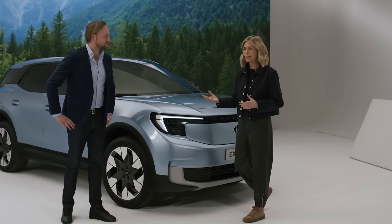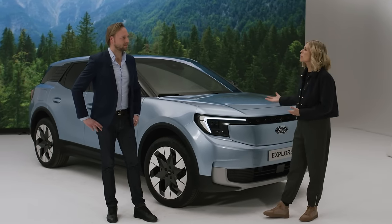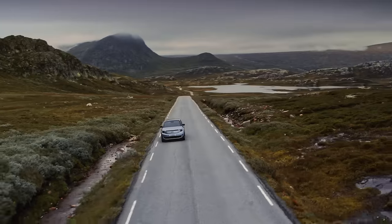Let's kick off with the striking, uncompromised design of the Ford Explorer. Joining me now is Jordan Demke. Jordan, thanks for joining us. Where did the inspiration come from? Well, when we set out to design the Explorer, we really wanted to design a very bold and confident vehicle — something that would really exemplify the spirit of adventure and exploration.